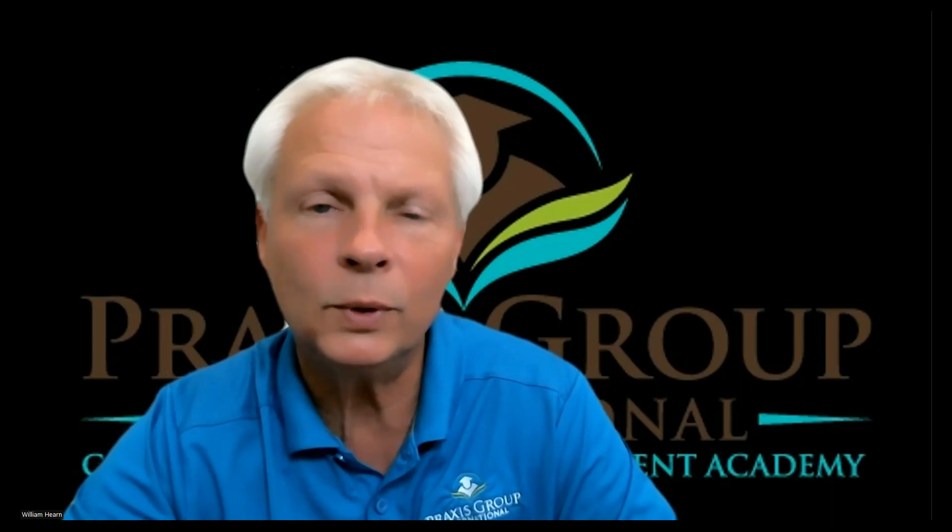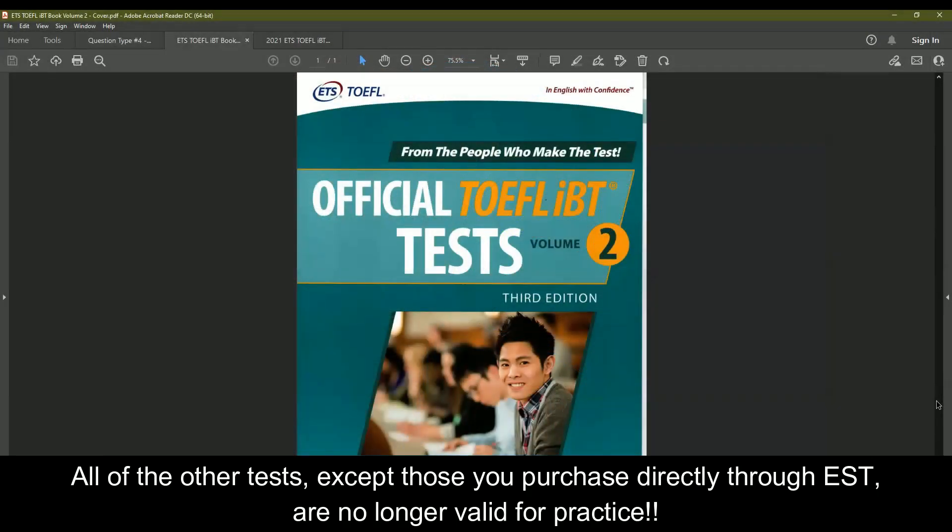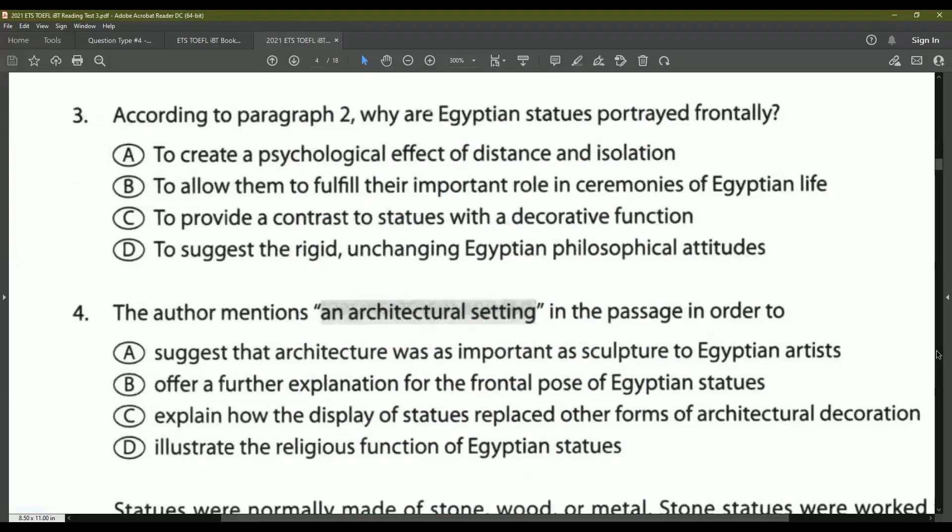Let me show you a few examples of what rhetorical purpose questions look like. The questions I'm about to show you come directly from the official TOEFL iBT test, Volume 2, third edition by ETS — the people who make the test. When practicing for your TOEFL iBT, use only genuine ETS TOEFL practice tests. Here we are in one of the practice tests in the book, and we have questions three and four. Both of these are rhetorical purpose questions, and let me show you how to identify them.